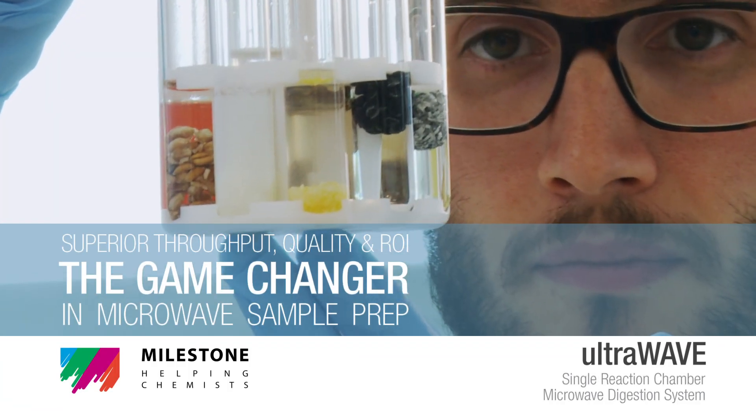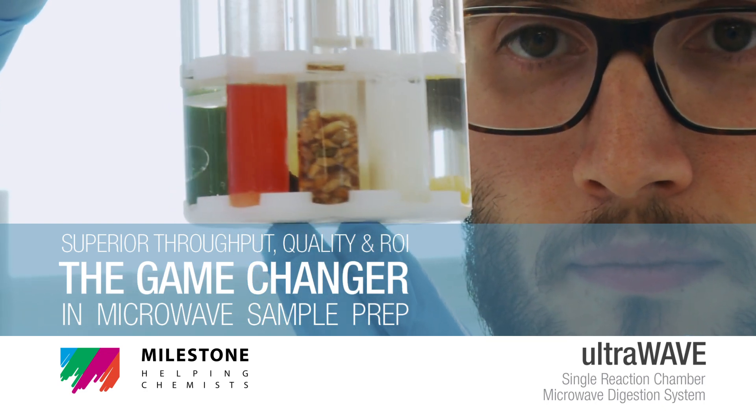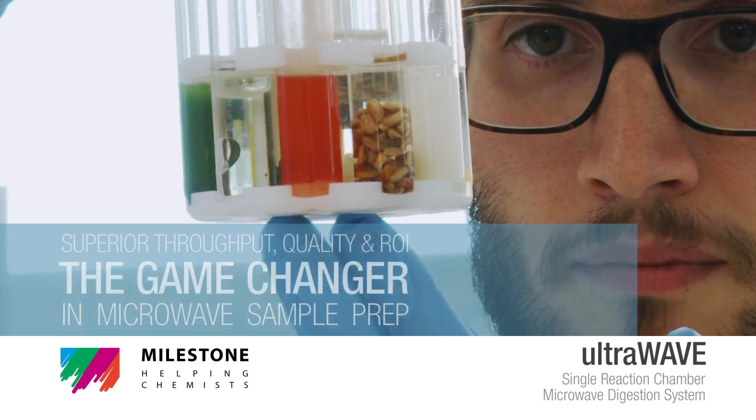UltraWave. Superior throughput, quality and ROI. The game changer in microwave sample preparation.